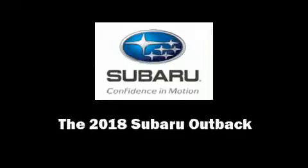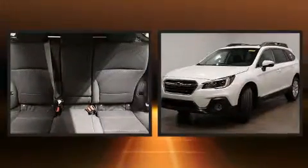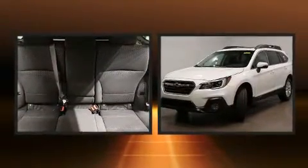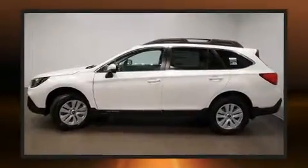Sensibility and practicality define the 2018 Subaru Outback. Under the hood, you'll find a four-cylinder engine with more than 170 horsepower, and all-wheel drive keeps this model firmly attached to the road surface.